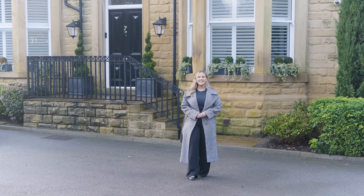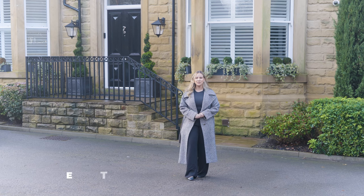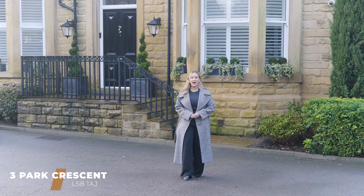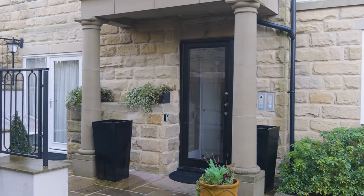Hi, it's Keira from Monroe and today I'm in the highly desirable location in Roundhay to show you a luxury apartment just a stone's throw from the park and abundance of amenities. Welcome to the Regency!